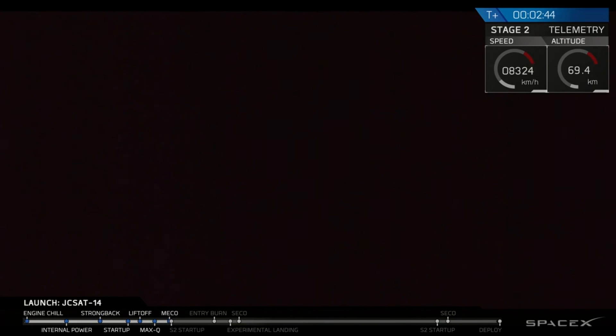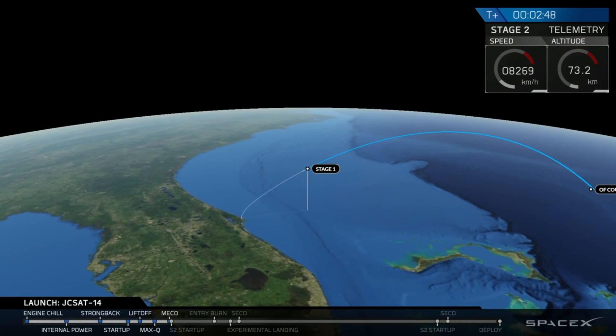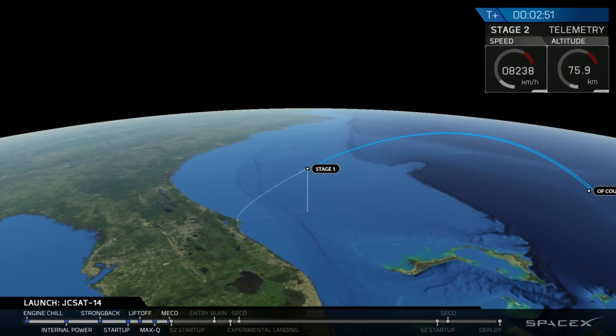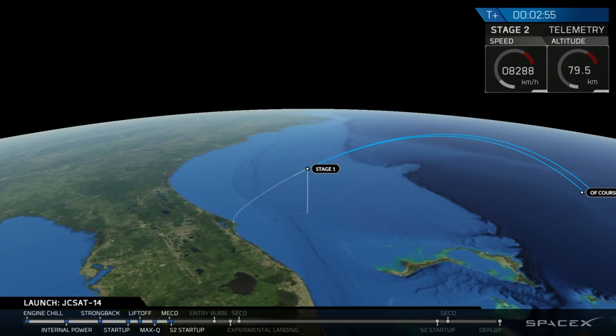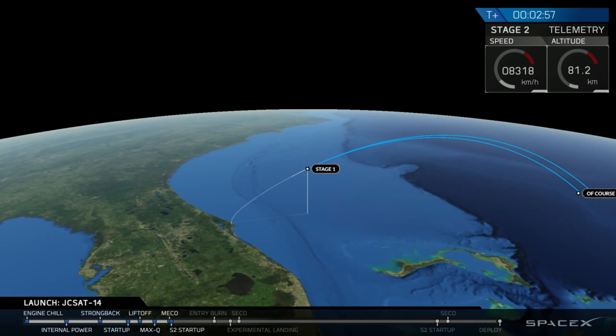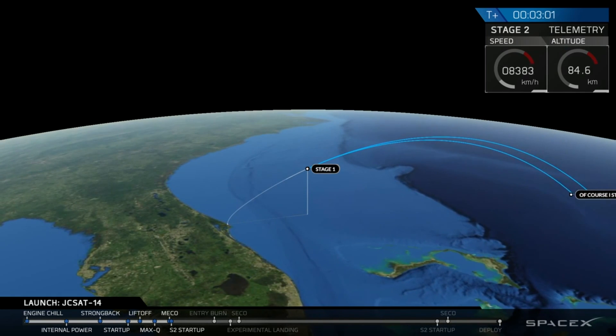There you can see the main engine, and we've got confirmation. The second stage has separated, and we have good ignition of our second stage as well. We'll be having video back for you in a second.